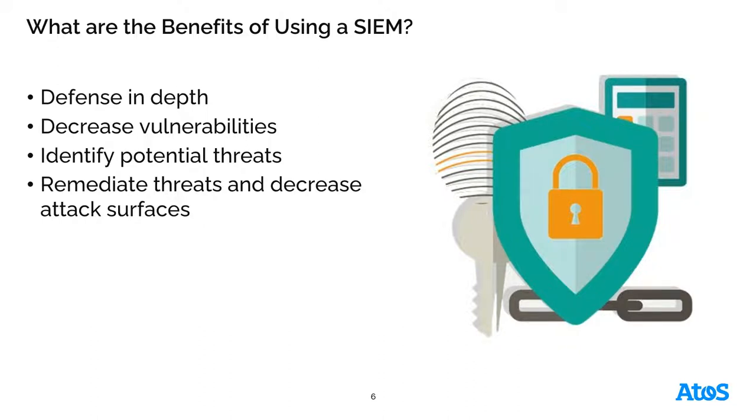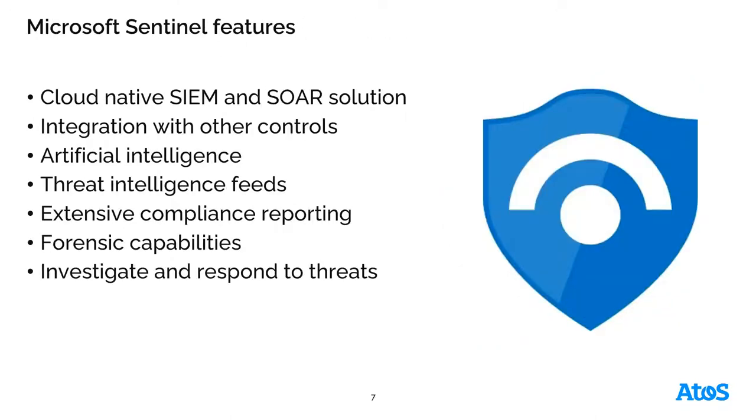Tying in the SOAR solution, as those potential threats and vulnerabilities are located, it initiates certain workflows to remediate and automate that remediation without manual intervention as well. And what does Microsoft Sentinel do?